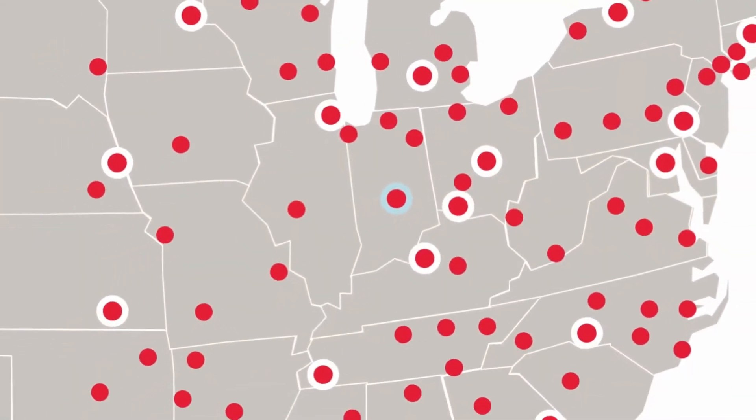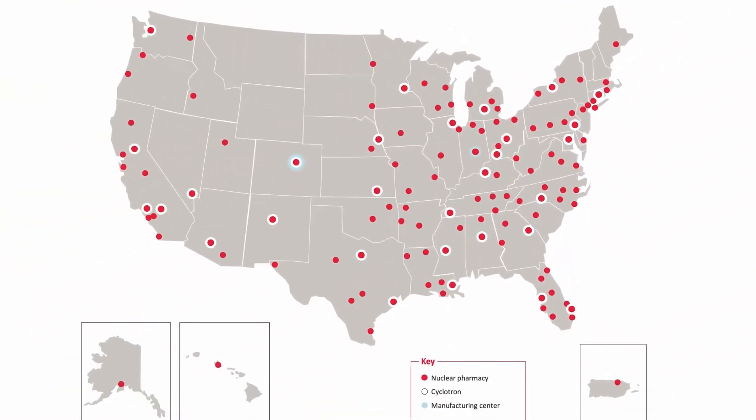Although located in Indianapolis, the work at the center stretches across the entire NPHS network to provide concept-to-commercialization services for our innovative partners.